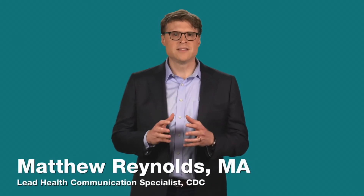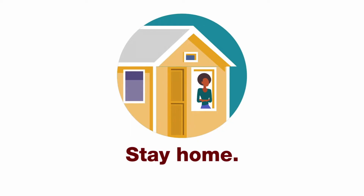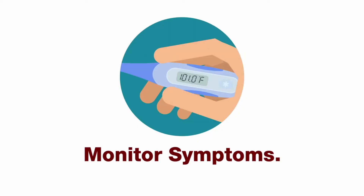Here are the top 10 things you can do if you think you might have coronavirus or COVID-19. One: stay home. Two: monitor your symptoms carefully. If they worsen, call your health care provider.